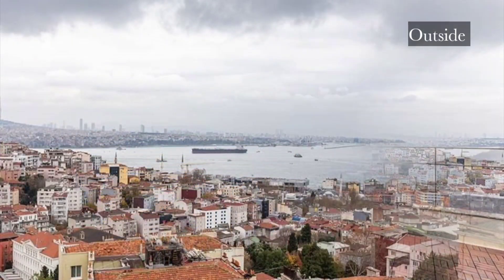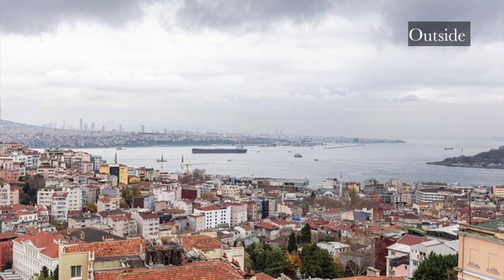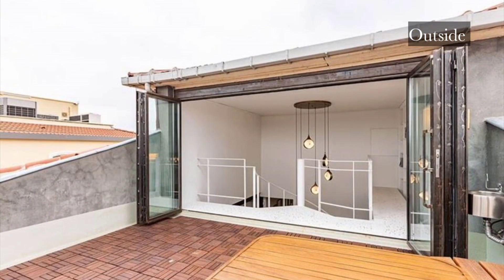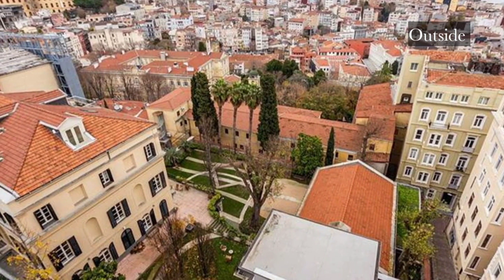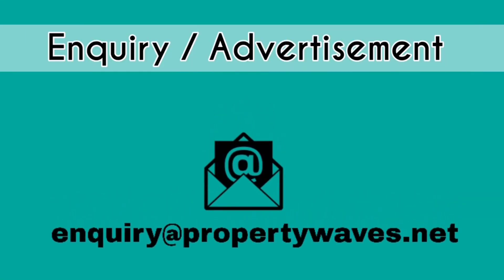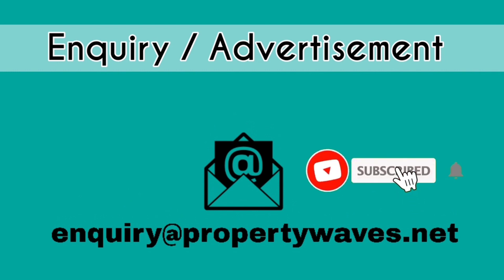It's all about the details we have provided in this video. You can go through all the details of the apartment. Here are our inquiry details — for any information, please contact us through email, and don't forget to subscribe to our YouTube channel for the latest updates.